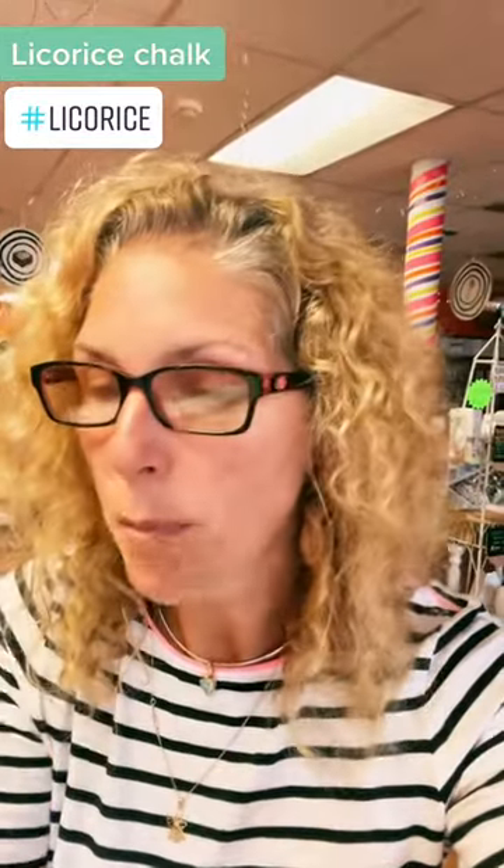So licorice chalk — inside is going to be black licorice. Okay, here we go. Oh, actually it's not that bad. And it has cream inside. I mean, it's rugged, don't get me wrong. So it has like a powdered outside and it's got a really, really strong licorice. But then inside is like a sugary cream to make it a little bit more palatable.